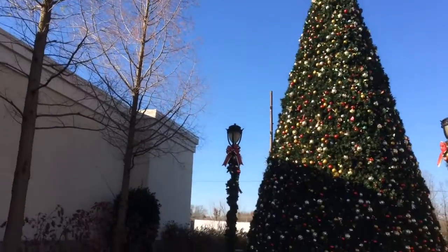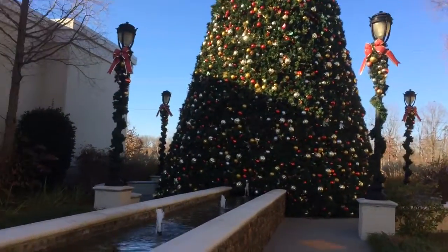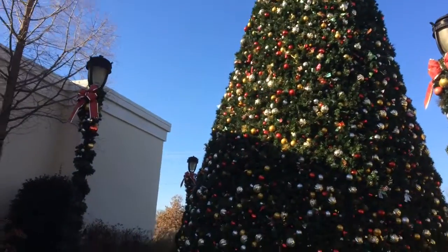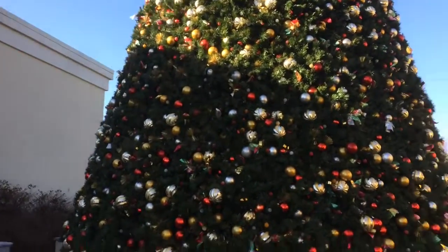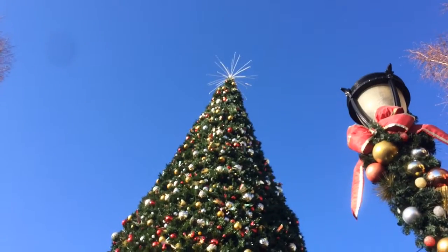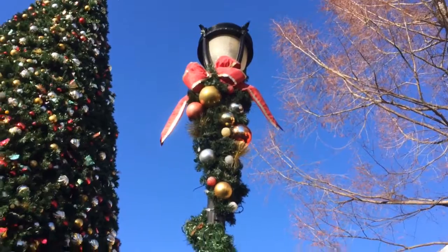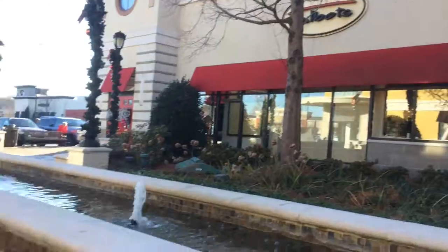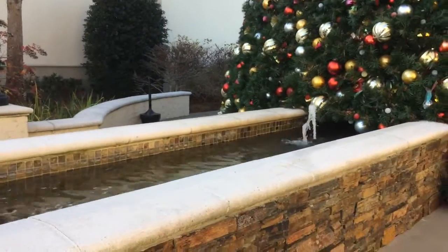It's rather pretty, all the different balls and stuff on it. It's got a lot of stuff on that tree. It's amazing how many ornaments there are on this thing, all the way to the star at the top. And we've got the light poles all decorated as well. We've got this little fountain here that goes up to the tree and underneath it.